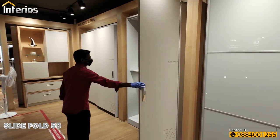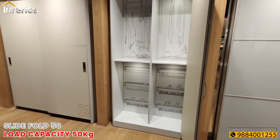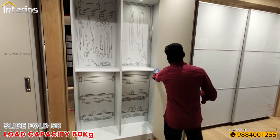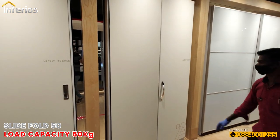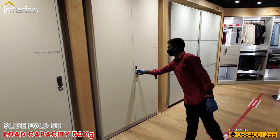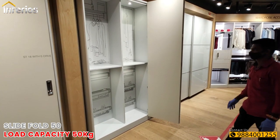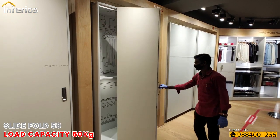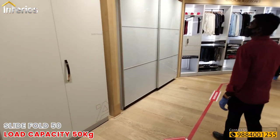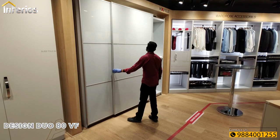Next is the Slide Fold 50 system. This mechanism can handle two doors up to 50 kgs, 2700 mm high, and 600 mm wide door panels. It can have two and four door configurations. This system does not have a bottom track and works well with just the top profile.